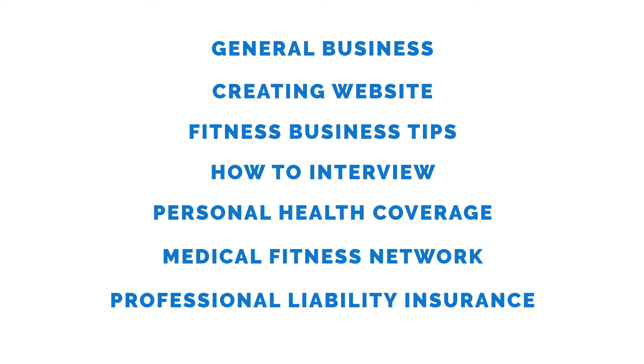Now let's look at business and career support. ISSA includes a physical fitness textbook that covers guiding you through setting up as a business, what you need to know in terms of marketing, and establishing yourself as a fitness professional. It covers a lot of information for maximizing your income, though some marketing materials are a bit outdated, so you'll need additional resources for things like digital marketing and social media. The ISSA portal also includes information on general business, creating your website, fitness business tips, how to interview, personal health coverage, the medical fitness network, and professional liability insurance.